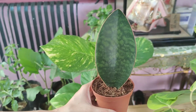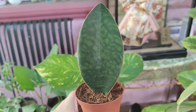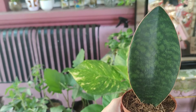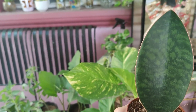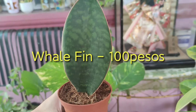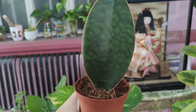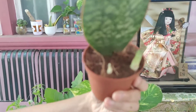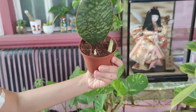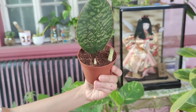Ang kuha natin dito ay 100 pesos. Hindi ko matandaan yung pangalan — Well Pin, yata, something like that. Ang maganda sa kanya, meron na siyang tatlong — meron pala sa likod! Oo, meron na siya sa likod. Yun so 100 ang bilin namin diyan guys.